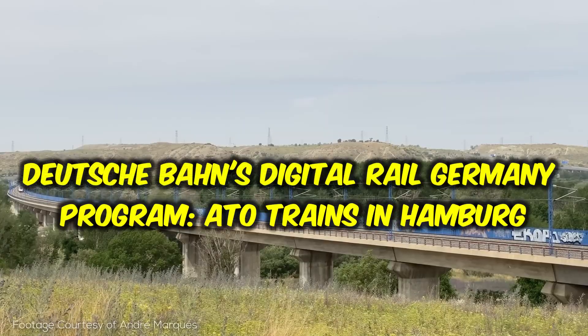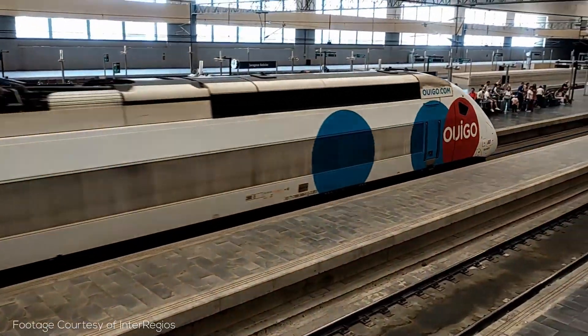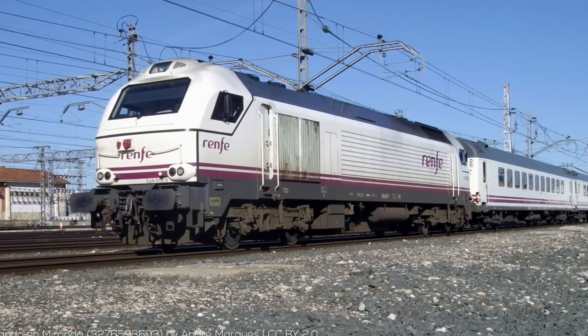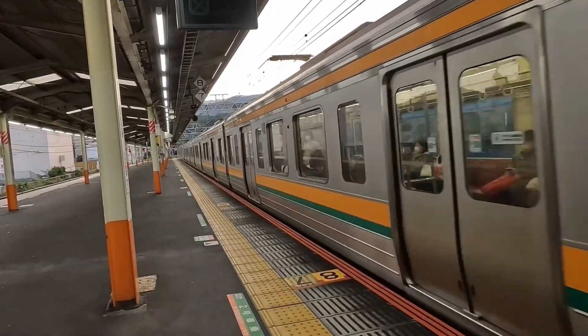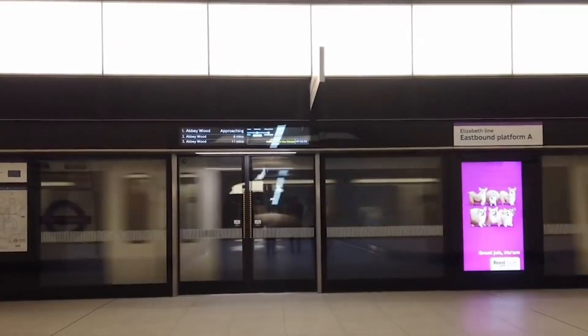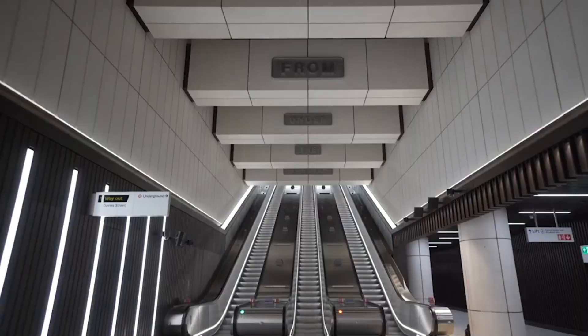Deutsche Bahn's Digital Rail Germany Programme — ATO trains in Hamburg. Deutsche Bahn launched the Digital Rail Germany Programme to upgrade rail operations. In Hamburg, a pilot project introduced automated train operation ATO trains in 2018. The project, valued at €60 million and funded by DB, Siemens and Hamburg City, aimed to enhance rail efficiency. The key was integrating the European Train Control System (ETCS) and ATO systems. ETCS monitors and controls train movement ensuring safety, while ATO complements this by automating train operations, creating a seamless blend for optimal performance.